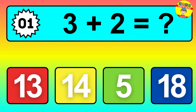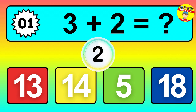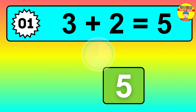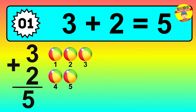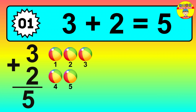Question one: three plus two equals what? So the answer is three plus two is five. Let's count it: one, two, three, four, five.